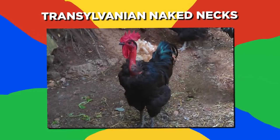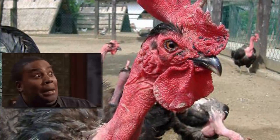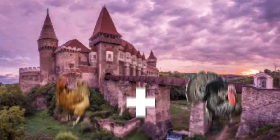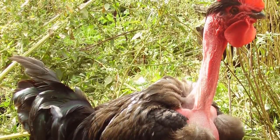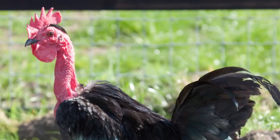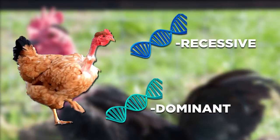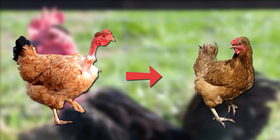Number 8: Transylvanian Naked Necks. With a stare like that, the Naked Neck is definitely one of the scariest looking entries in this list. Originating from Romania, they were often mistakenly thought to be a cross between a chicken and a turkey due to their exposed and wrinkled necks. But this is actually the result of a complex genetic mutation. It involves the production of a protein in the bird's neck area which stunts feather growth. The naked neck trait is determined by whether the particular bird has a dominant or recessive form of the gene. If recessive, the bird cannot pass the gene to its offspring.